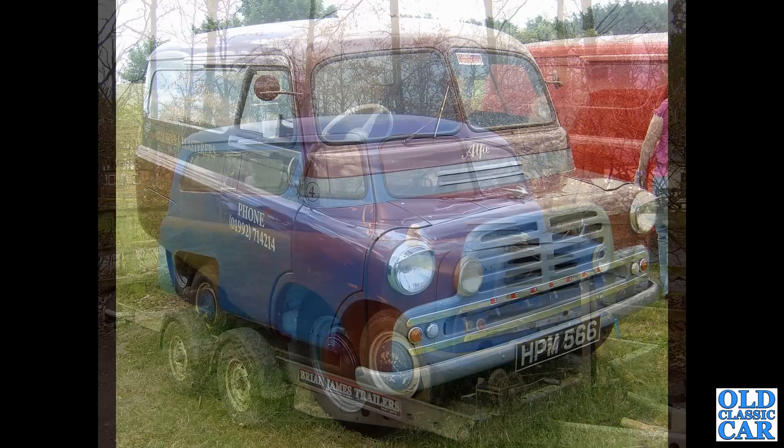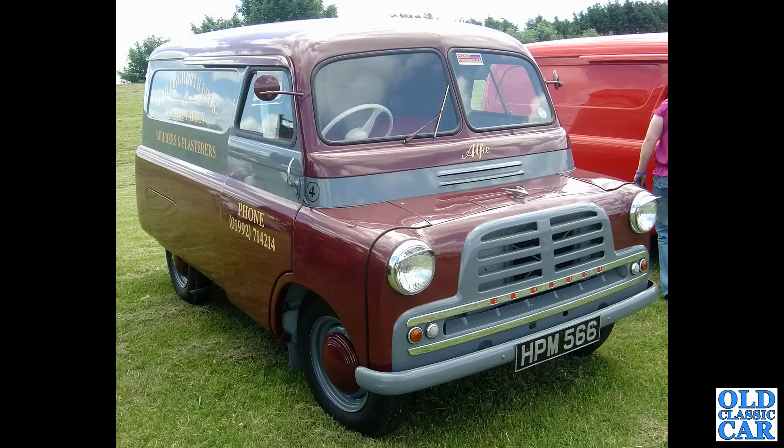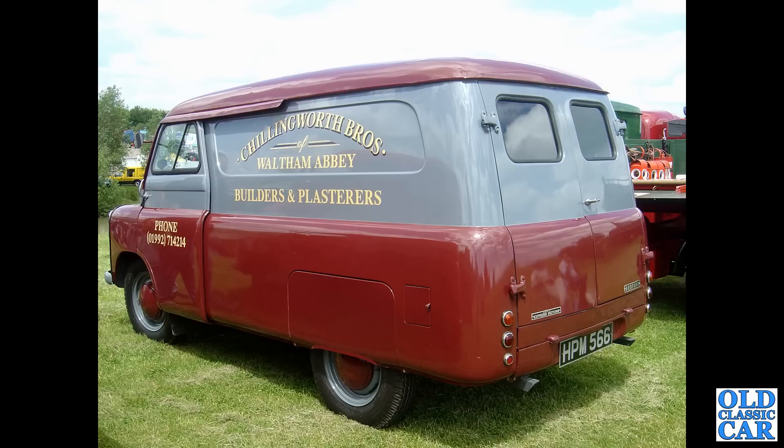Next up at the Gaydon Transport Museum, one of their classic commercial vehicle days: HBM 566, a January 1954 Bedford CA short wheelbase Mark 1 panel van — an absolutely beautiful little van. You can tell the earlier vans also have larger diameter wheels and those domed hubcaps. There's a rear view of the same van: a two-tone paint job, lovely signwriting — Chilling Brothers of Waltham Abbey, Builders and Plasterers.